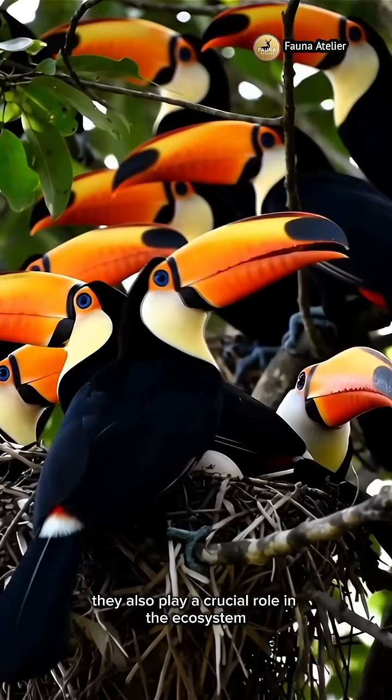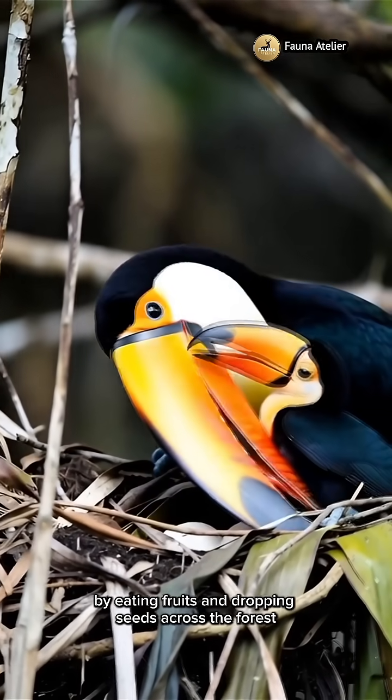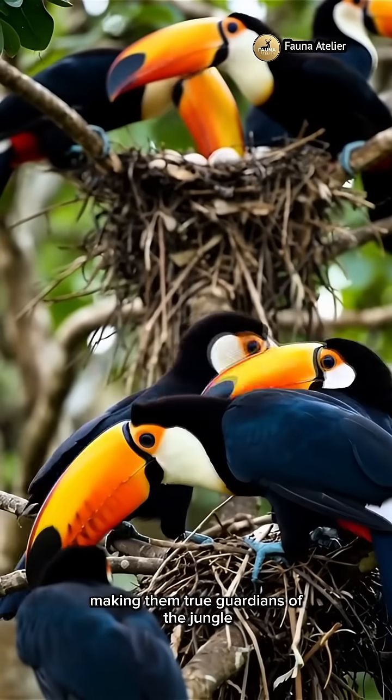They also play a crucial role in the ecosystem. By eating fruits and dropping seeds across the forest, Toucans help new trees grow, making them true guardians of the jungle.